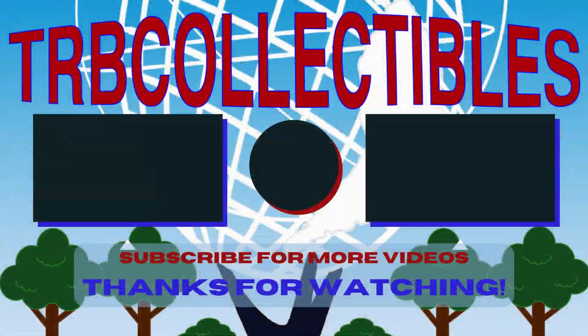Thank you so much for watching. If you enjoyed today's video, please be sure to click that like button, and if you have some spare time, check out some of these other videos. Thanks.